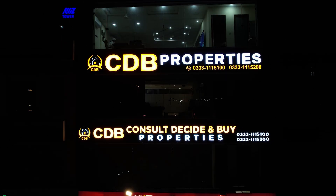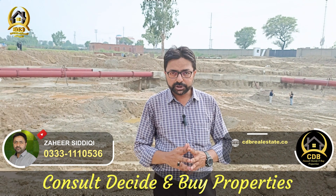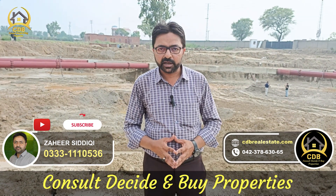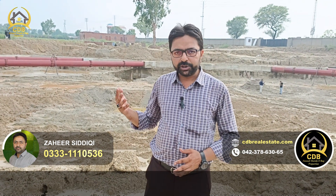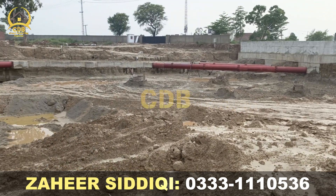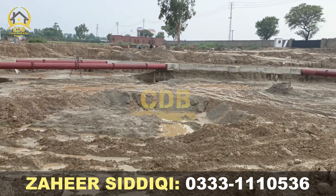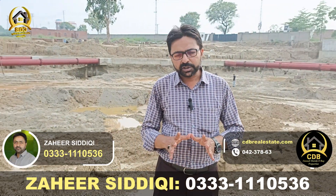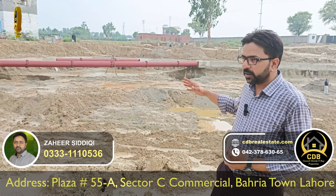Hello, I am Mohamad Zaheer Siddhiki. Today we are at the construction site. This project was launched on 20th January, and we are shooting this video. If you look at the last 6-7 months, there is a lot of work done here.